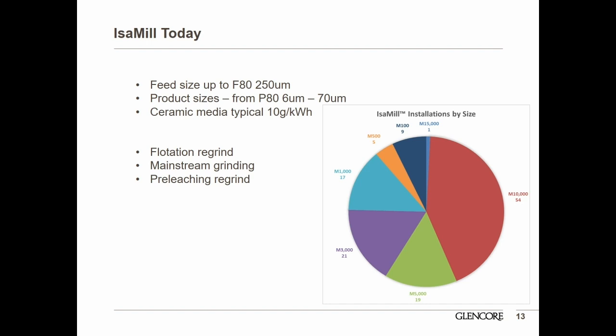The mills typically treat feed sizes up to 250 microns, and have also treated up to 300 microns. Product sizes range from 6 to 70 microns depending on the duty. Most mills use ceramic media, typically consuming around 10 grams per kilowatt hour. Most mills are used in a flotation regrind duty, though quite a number operate in mainstream grinding or regrinding before leaching — the Isomill is essentially the cornerstone of the Albion process, enabling atmospheric leaching.